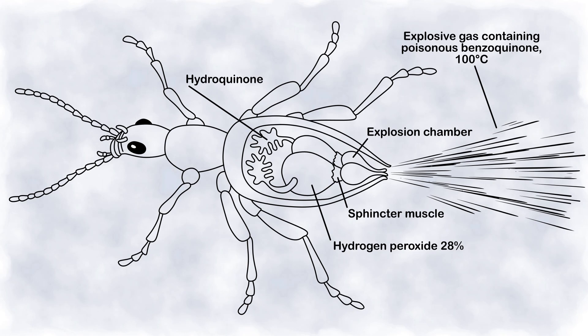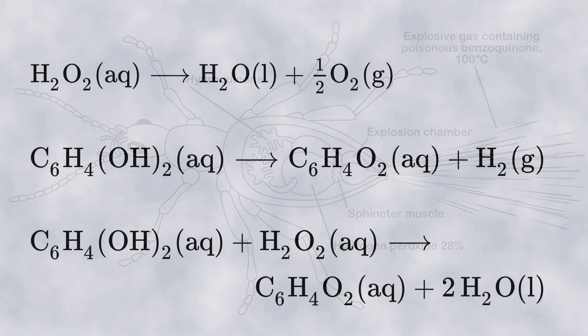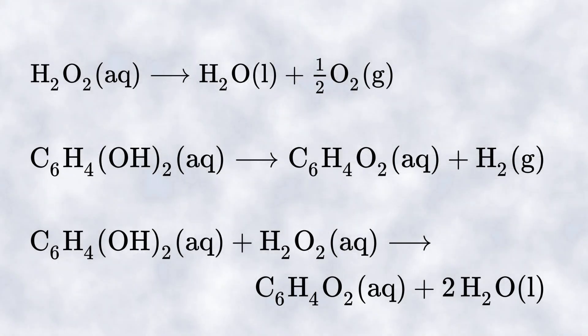The two reactive chemicals are hydroquinone and hydrogen peroxide. When an enemy approaches, the beetle injects the chemicals stored in the collection bladder into the explosion chamber, where it adds the enzymes catalase and peroxidase at just the right moment to speed up the reaction.